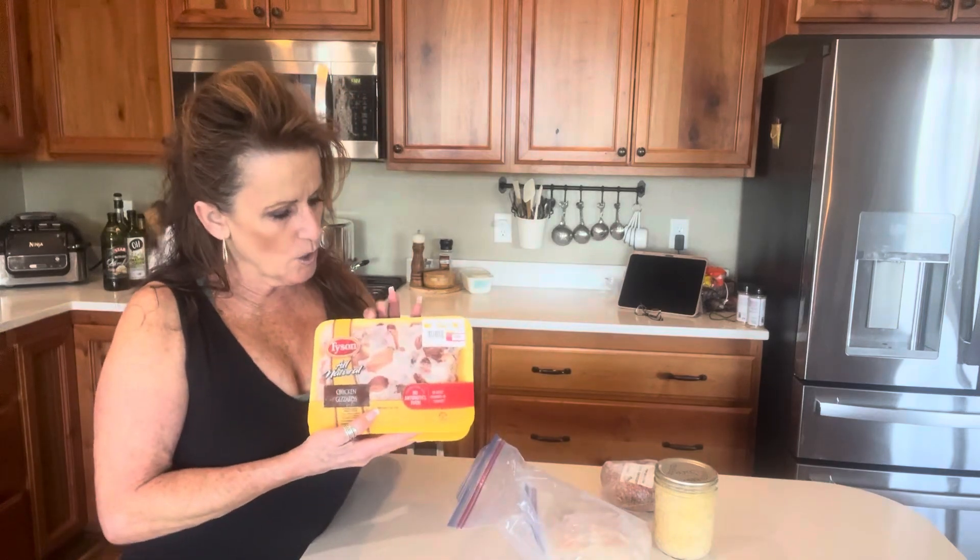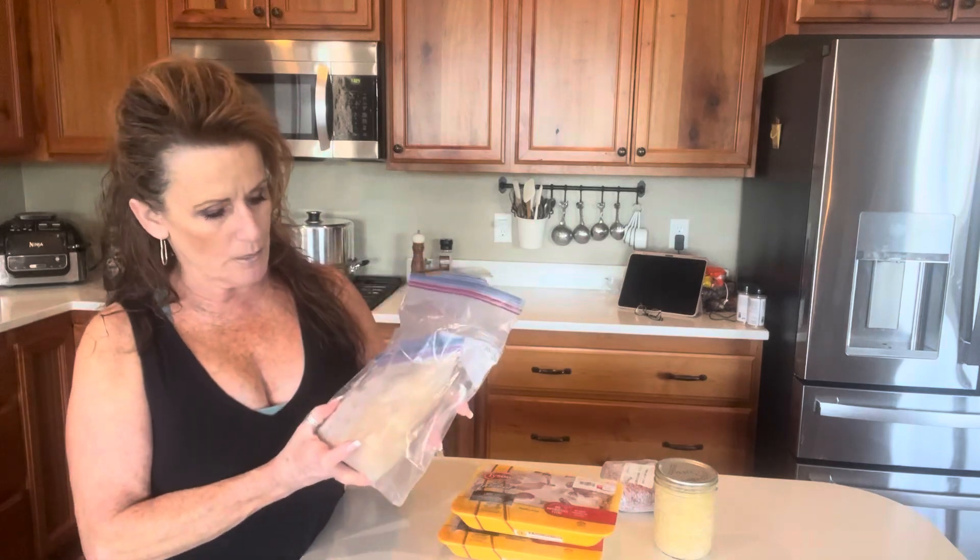I've got two packages of chicken gizzards. I will pressure cook them first and then bread them and air fry them — so good.